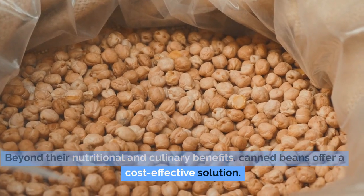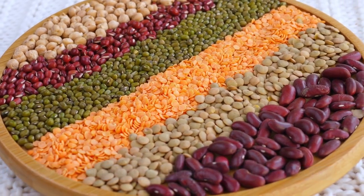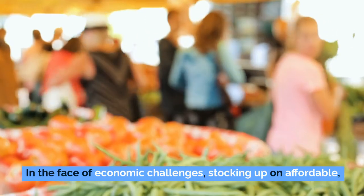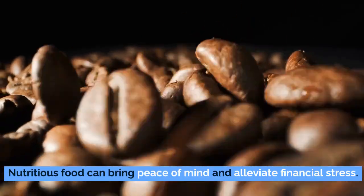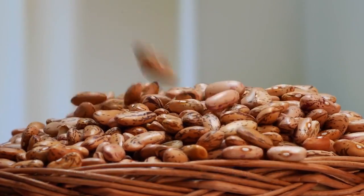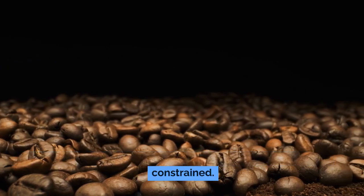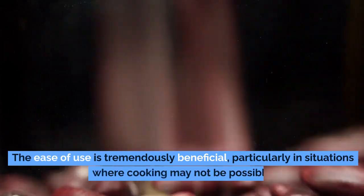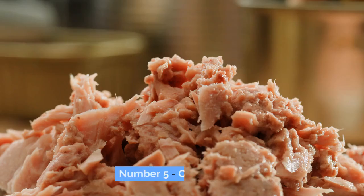Beyond nutritional and culinary benefits, canned beans offer a cost-effective solution, delivering significant nutritional value at a relatively low cost. In the face of economic challenges, stocking affordable, nutritious food can bring peace of mind and alleviate financial stress. Being pre-cooked and ready to eat, they require minimal preparation — a crucial factor during emergencies when time and resources are constrained. Whether adding them to a meal or consuming them directly from the can, the ease of use is tremendously beneficial.